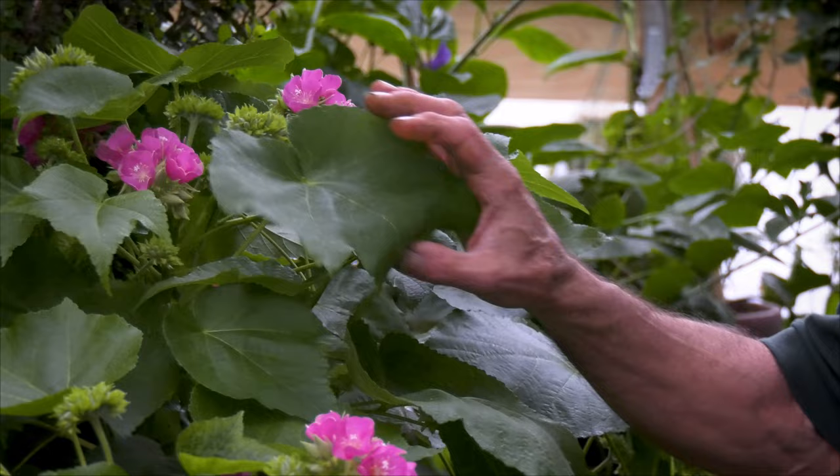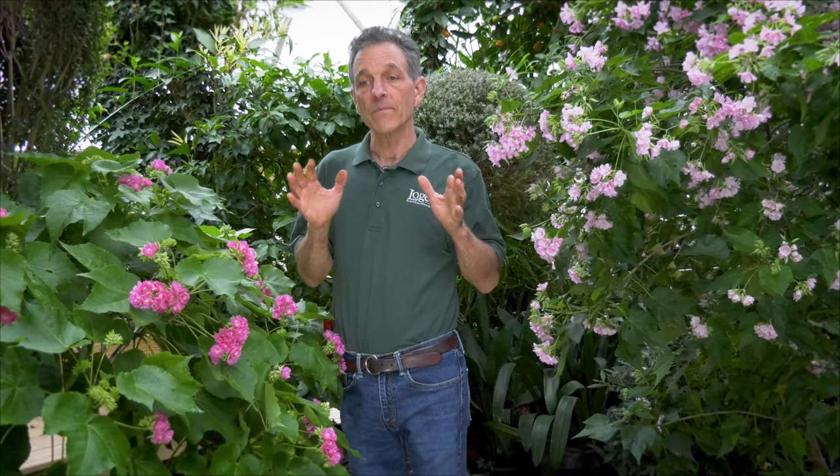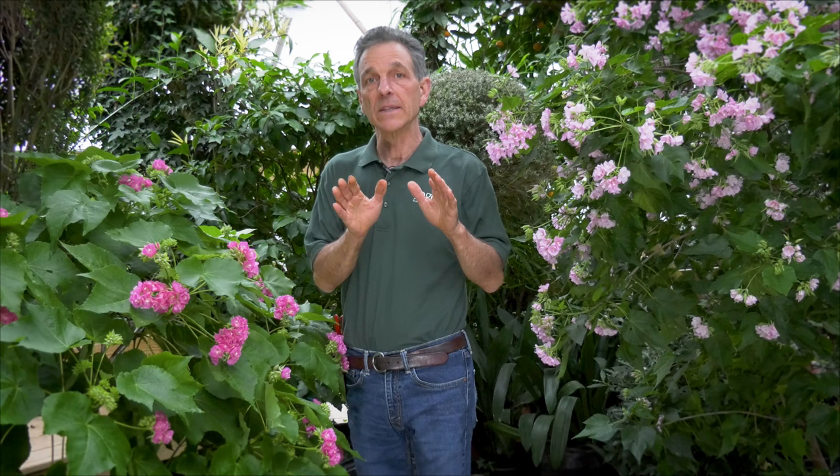One of the plants that we grow here at Logee's, and I've really loved them all my life, is the Dombias. These are actually tropical trees for the most part. Two of the most outstanding ones that we grow here at Logee's, particularly for container growing, are Dombias seminole and our Dombias elegans. They both have a compact habit when grown in containers, and are easily manageable in terms of keeping them at a size where you can maintain them in a greenhouse, home, or sunroom.